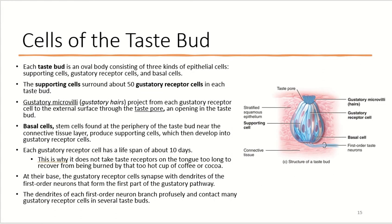Each gustatory receptor cell has a lifespan of about 10 days. This is handy — if you've burned your tongue on something too hot and damaged some taste buds, their 10-day turnover means it won't be too long before your tongue recovers and you can taste normally again. At the base of these taste buds, gustatory receptor cells synapse with dendrites of the first-order neurons that form the first part of the gustatory pathway. The dendrites of each of these first-order neurons branch significantly and contact many different gustatory receptor cells in several different taste buds.